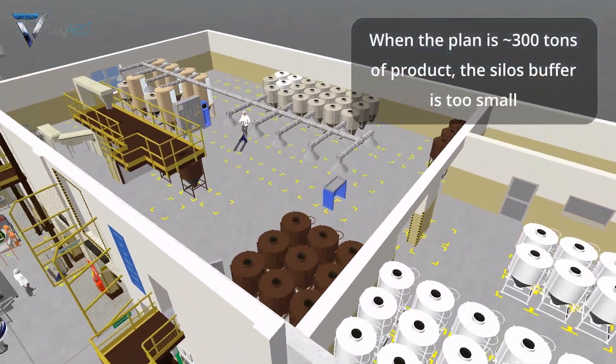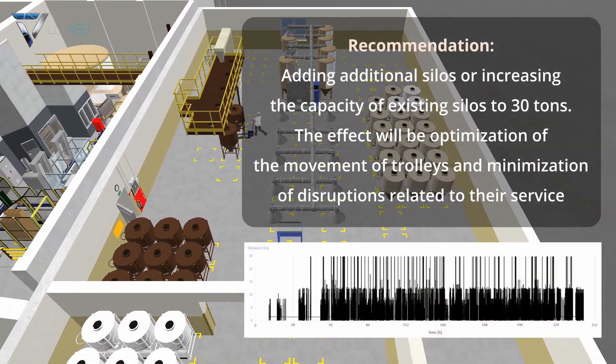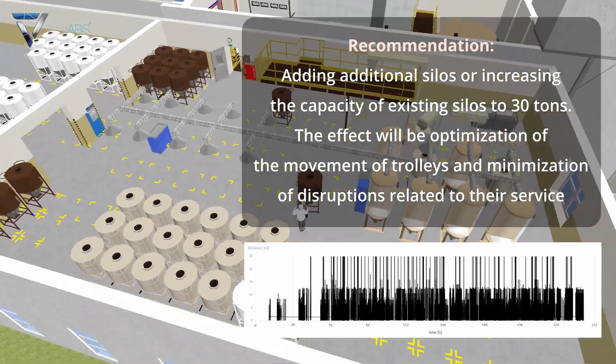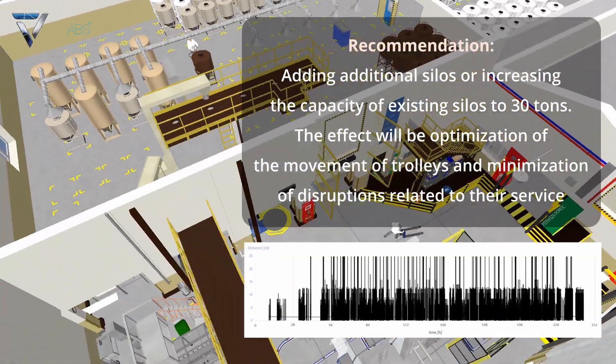When the plan is approximately 300 tons of product, the silos buffer is too small. Recommendation: adding additional silos or increasing the capacity of existing silos. The effect will be optimization of the movement of trolleys and minimization of disruptions related to their service.